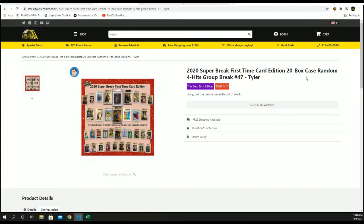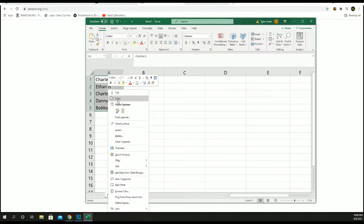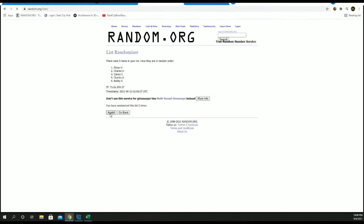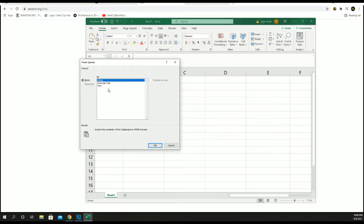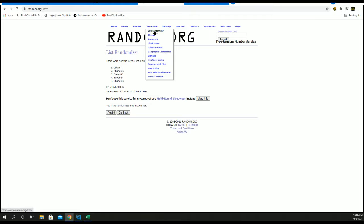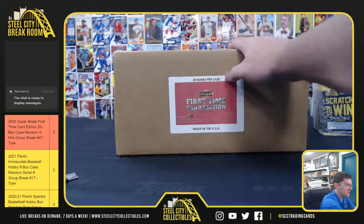Guys, 2020 Super Break first time card, 20 box case, random four hits group break number 47. Let's go — five times. It's one, two, three, four, and five. This will be a new spot. I'll enter each card one by one, rate it five times, split the list, match them up — everybody gets four cards. Good luck you guys!